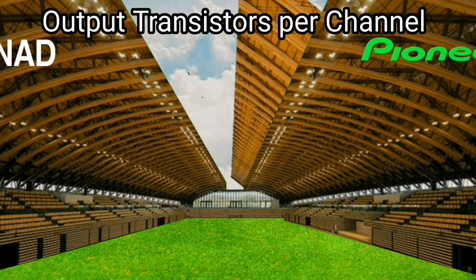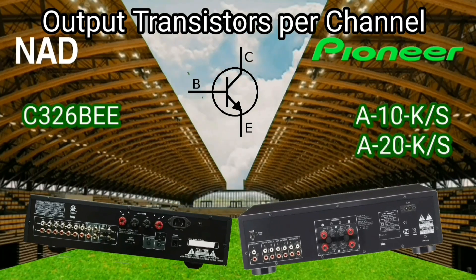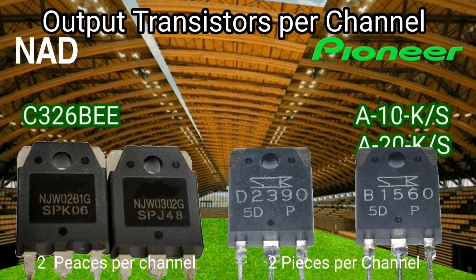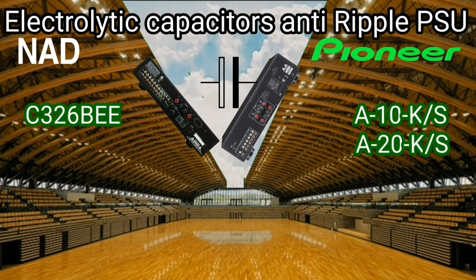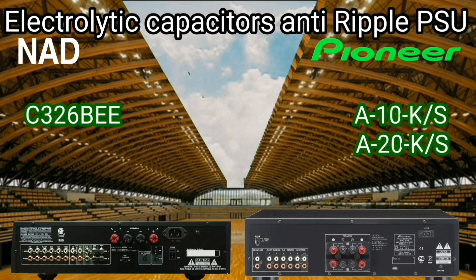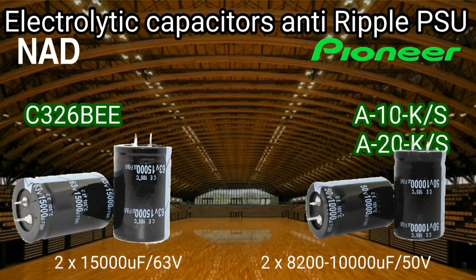There is one pair of transistors per channel in each of these two integrated amplifiers. This transistor is a current amplifier, not a voltage amplifier, to the output. If the power supply on your amplifier is not equipped with a capacitor, it may hum into the speaker. The NAD has a bigger capacitance than the Pioneer.